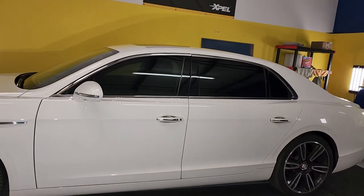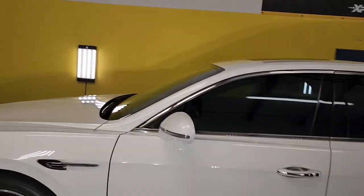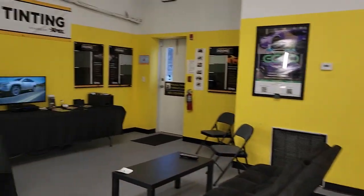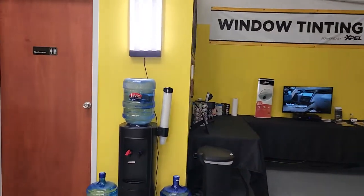This is Expel XR Plus 30 on the front two doors and 15 on the rear windows. We have a waiting area at all locations, restroom, coffee, water, and convenient places to walk to.